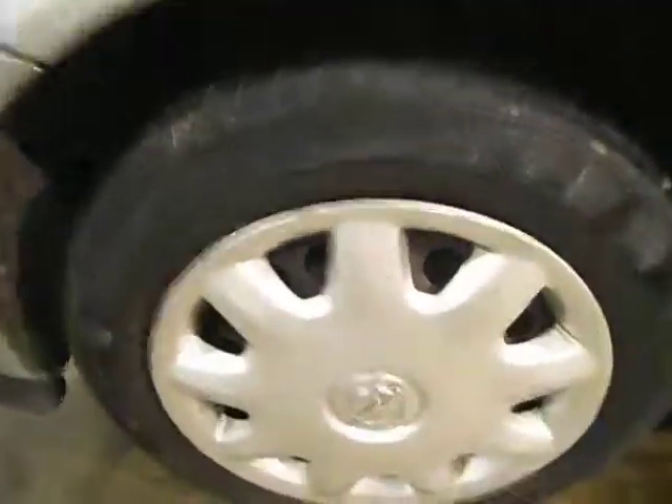Front bumper — it's been touched in there, as you can see the little scratch, but other than that it's out of sight, out of mind. Passenger side wing is on top, so that's fine. Front tyre on 4mm and the wheel trim is not too bad.